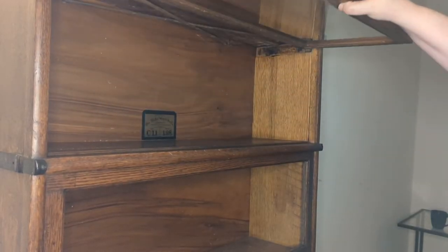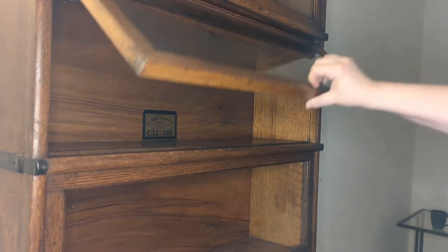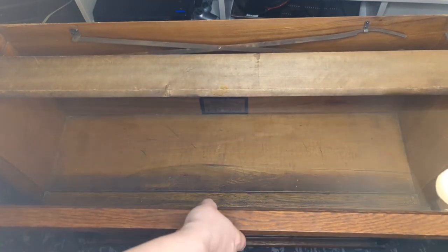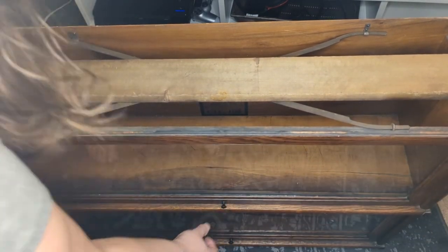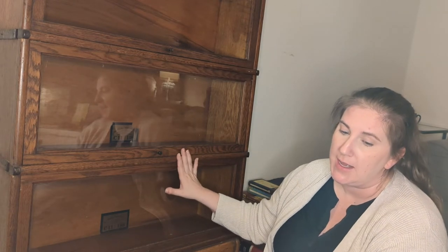Another way to date your bookcase is by looking at the mechanism used to open and shut the doors. There were three different ones used. The first one is what my bookcase has. The second has a slider bar in the back, and the final one had slider bars in both the front and the back. Between the label shown on mine and the sliding mechanism, I can date this one to between 1899 and 1920. I know it was no earlier than 1899 because the particular finish on this bookcase was not available until then.